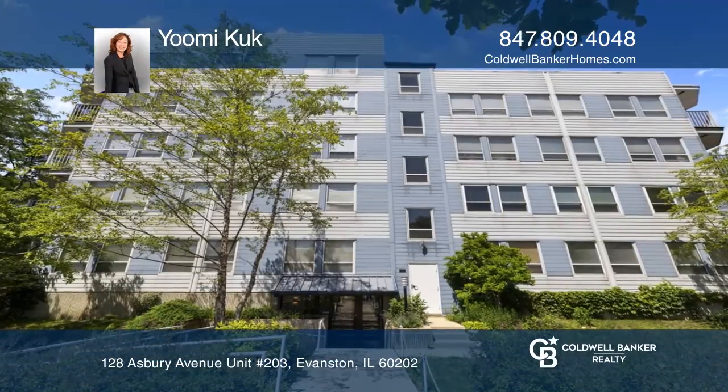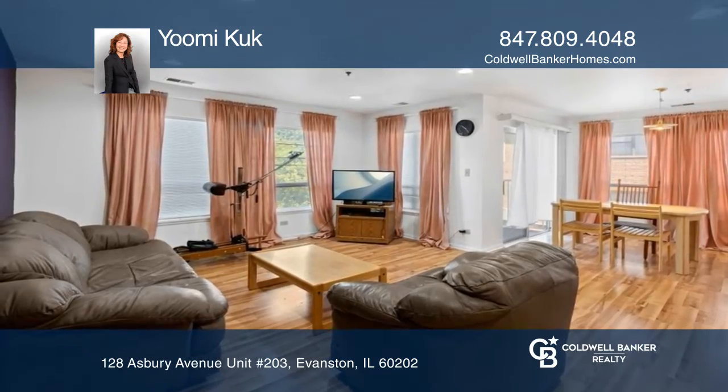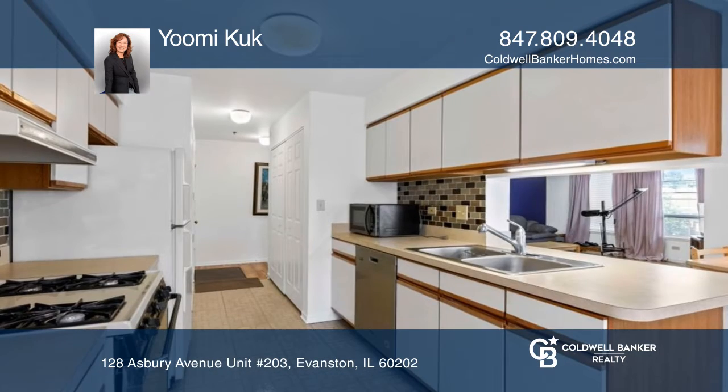This is a spacious two-bed, two-bath, second-floor condo unit with underground garage parking and in-unit laundry.